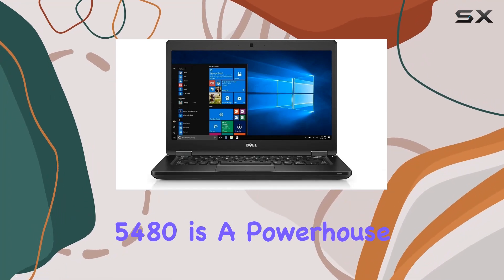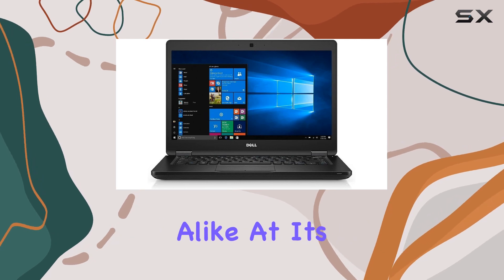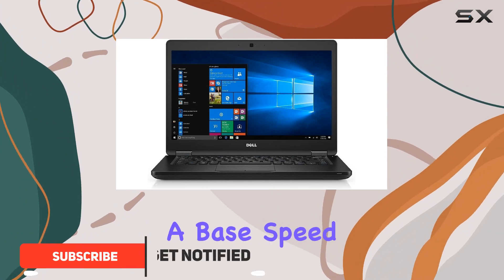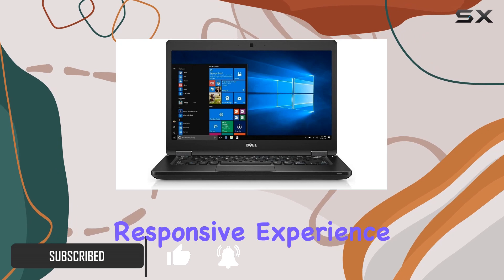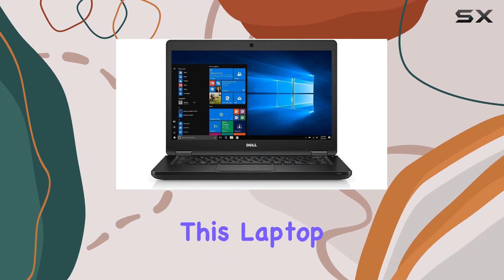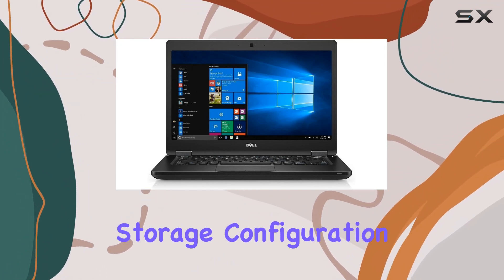The Dell Latitude 5480 is a powerhouse tailored for business professionals and tech enthusiasts alike. At its heart lies the Intel Core i7-7820HQ, a quad-core processor with a base speed of 2.9 GHz, providing a seamless and responsive experience. Whether it's multitasking through demanding applications or crunching large datasets, this laptop handles it with ease.